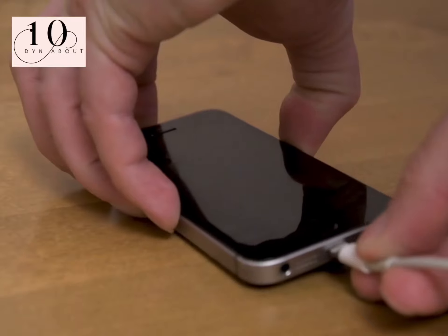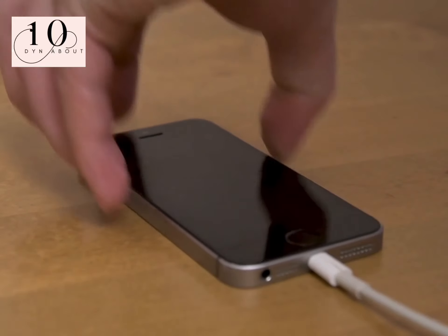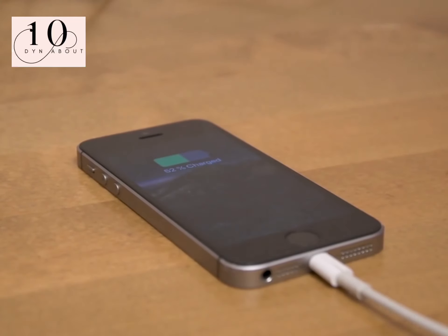Chargers. Have you ever been guilty of leaving phone chargers on all night? Well, even when it's topped up to 100%, you will still use energy.